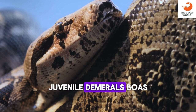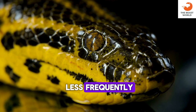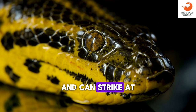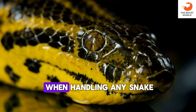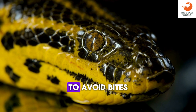Juvenile Dumrille's boas typically eat every 7 to 10 days, while adults may eat less frequently. They have a strong feeding response and can strike at prey items with great speed. While generally docile, care should be taken when handling any snake, including Dumrille's boas, to avoid bites.